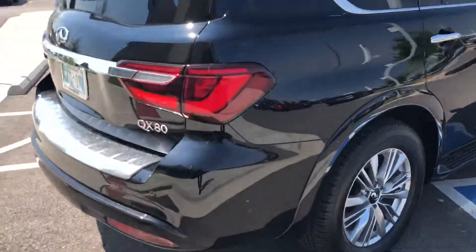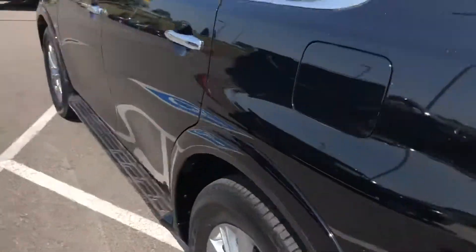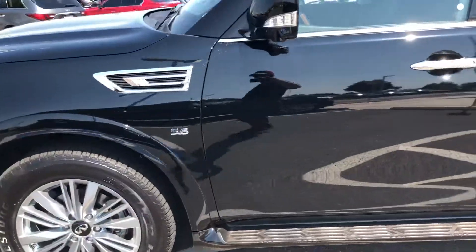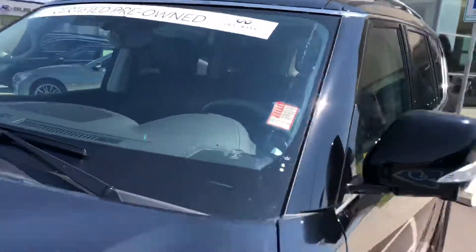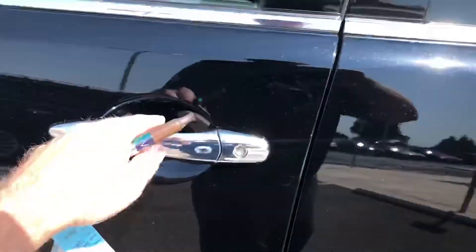It is also certified, which really a certified car like this has a far better warranty than a brand new car. The factory warranty on this is 4 years, 60,000 miles. And then with the certified activation, it extends the warranty unlimited miles, 6 years.